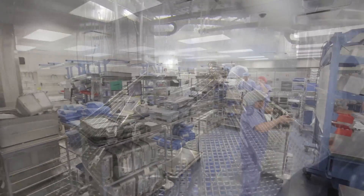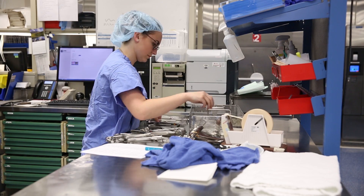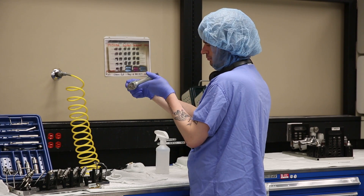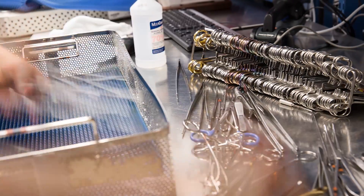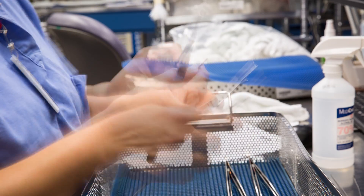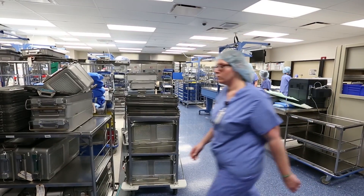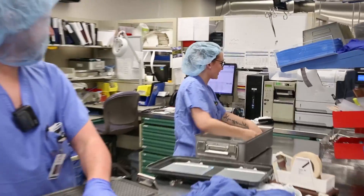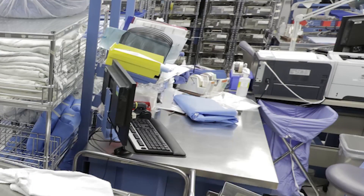The clean zone has a factory feel to it. All day, clean instruments enter this zone where they are inspected, kitted, and packed for some future case. It's intricate work executed by skilled specialists — they examine and test the instruments to be sure they're suitable for the next case. Here in the clean zone, multiple stations perform similar functions but for different customer groups; the process is designed around the customer, not around the functions.